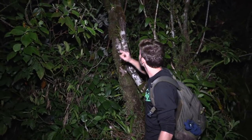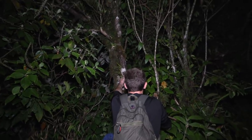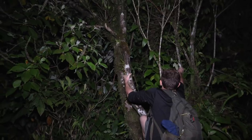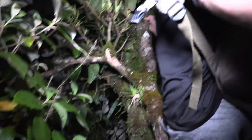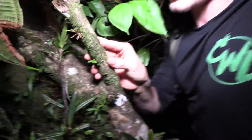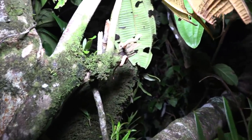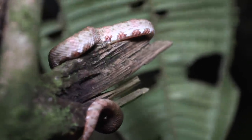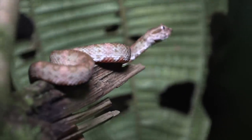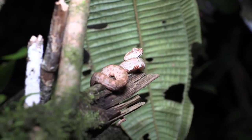Guys, we just found another juvenile eyelash viper right up there in the fork of the tree — the camera's not really picking it up too well. Let me get that camera and show you guys this baby eyelash viper. There he is — where are you going? Oh, there we go. Look how beautiful he is, just a wee little baby.